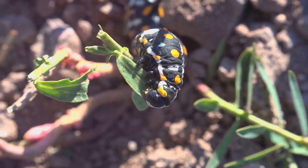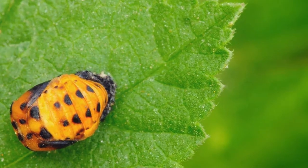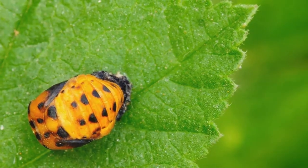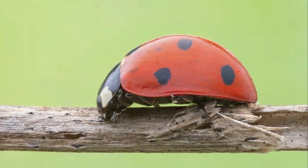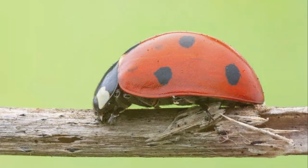This is where the magic really happens. The larvae will attach themselves to a leaf or stem, their bodies hardening into a protective skin. This is known as pupation, a process during which the larvae transform into their adult form. Within this protective case, a remarkable transformation occurs, and after about a week, an adult ladybird emerges, ready to take on the world.